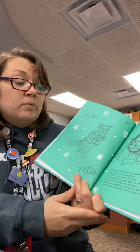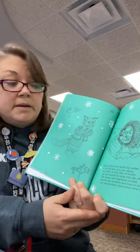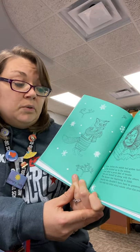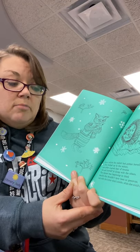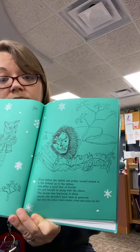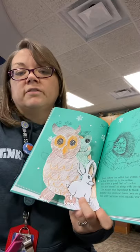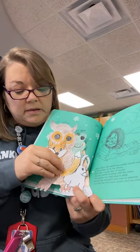Even before the rabbit had gotten herself tucked in, a fox trotted up to the mitten. And after a good deal of trouble, she got herself in along with the others. The mouse was beginning to think maybe she shouldn't have been so generous. But with the bitter wind outside, what else could she do? Let's see, where's our fox? Here's our fox. I'm going to add our fox to the mitten.